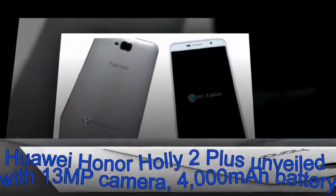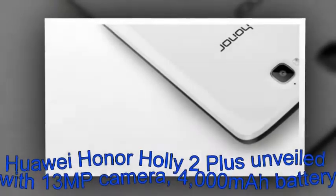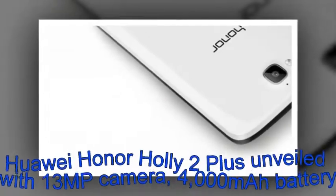In terms of camera, the handset features a 13MP rear unit and a 5MP front shooter. There's a 4,000mAh battery to keep the lights on.